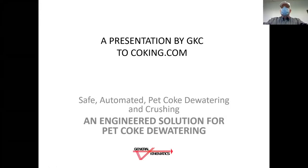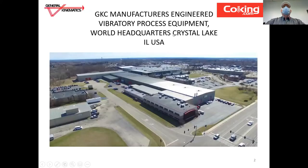Hello, my name is Oscar Mathis. I'm a technical director with General Kinematics Corporation in Crystal Lake, Illinois.